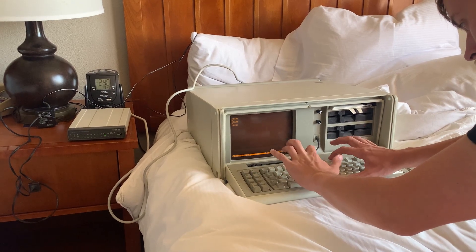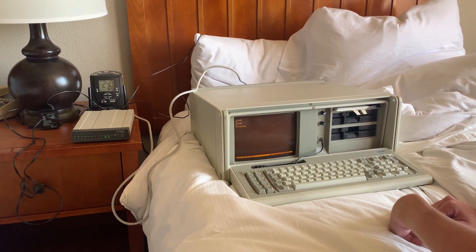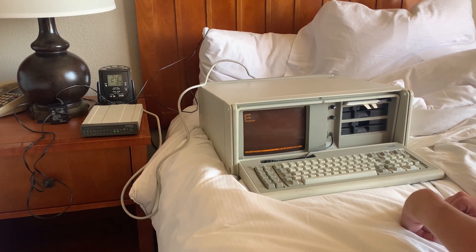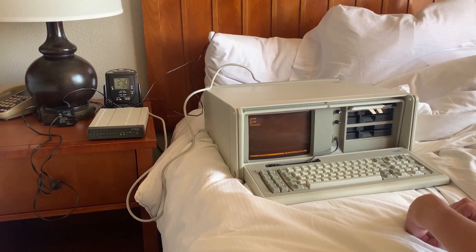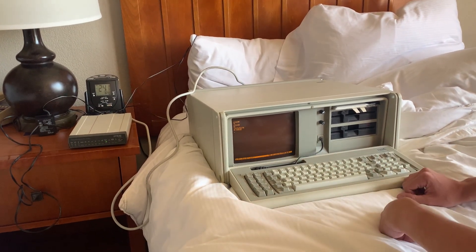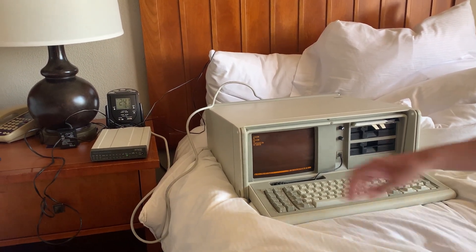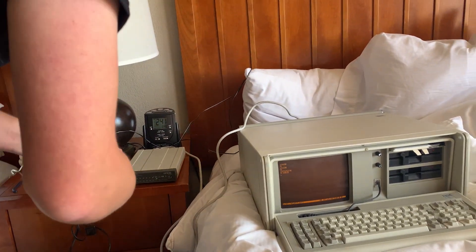Dial 191-695-1701. Aw man, disconnected. Fortunately, the very thing about the 103 is that you can actually just dial it from the phone.